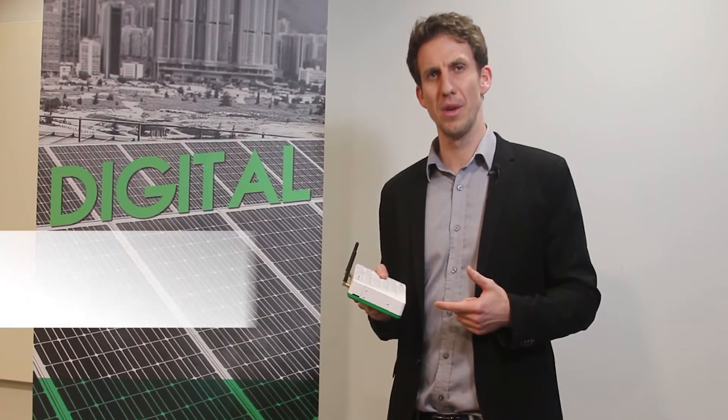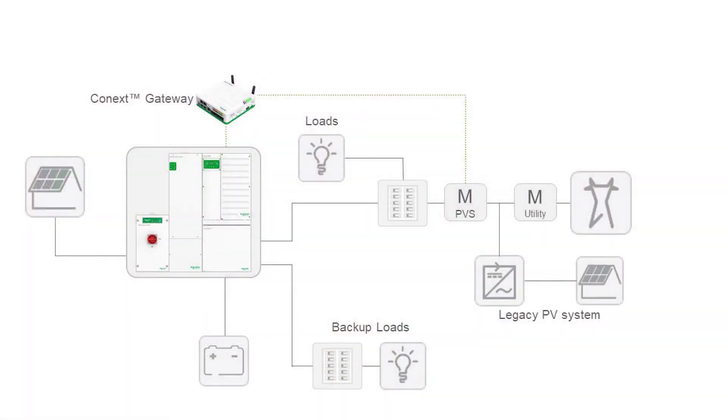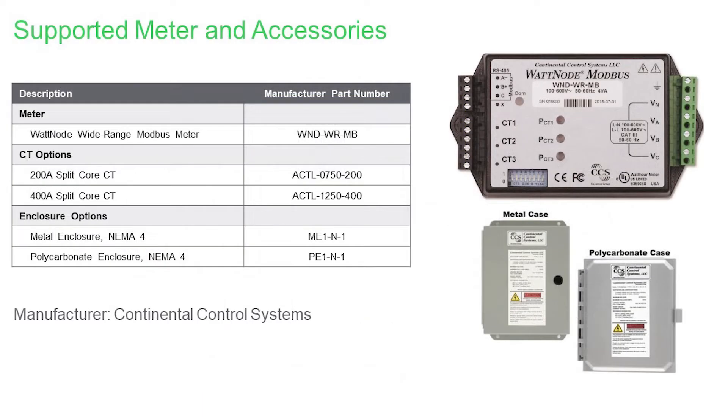The first feature that we added was support for zero sell, which means that you can now use the gateway to curtail the sell feature on an XW Pro based on a parameter reading. There are a number of parameters that we support with the Connects gateway for this application.